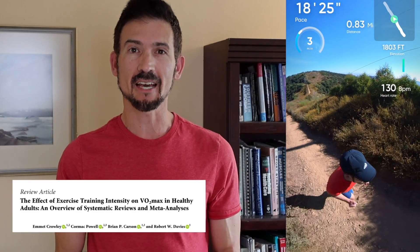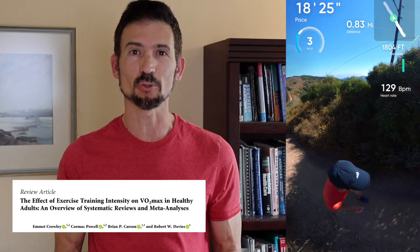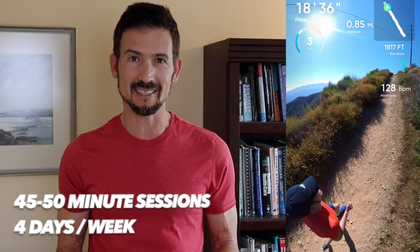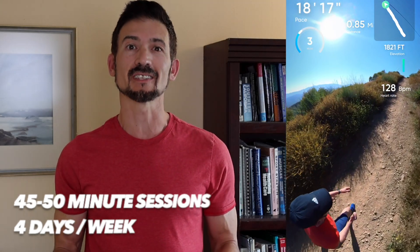A recent meta-analysis study suggests that you can improve your VO2 max by about 10% with six weeks of continuous moderate intensity exercise. A 10% increase is enough to remarkably reduce your premature death risk, especially if you're starting from a low fitness level. But it takes 45-50 minute training sessions, four days per week, for six weeks to reach that 10% level.